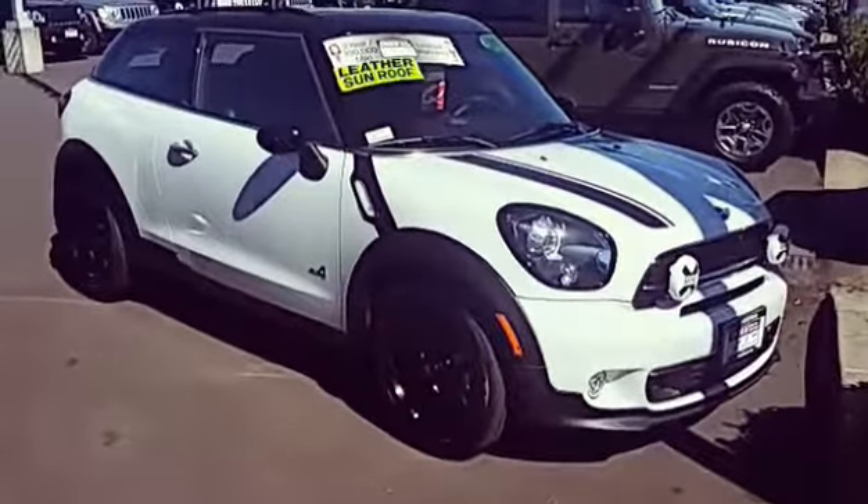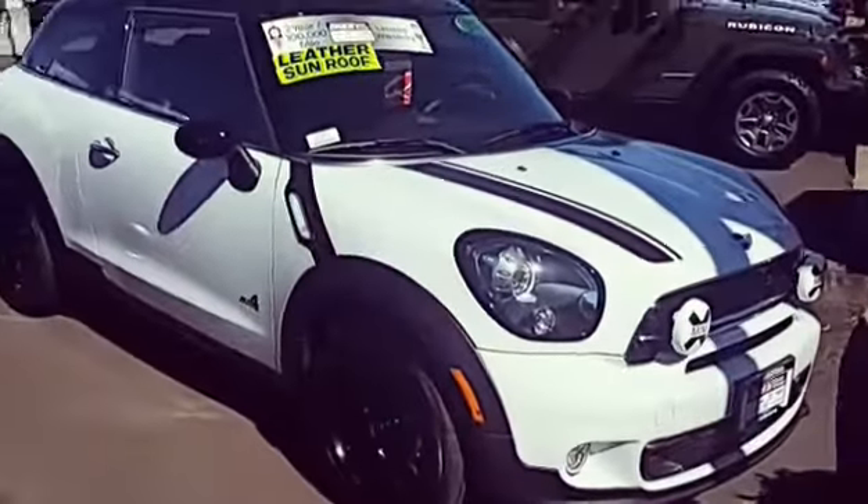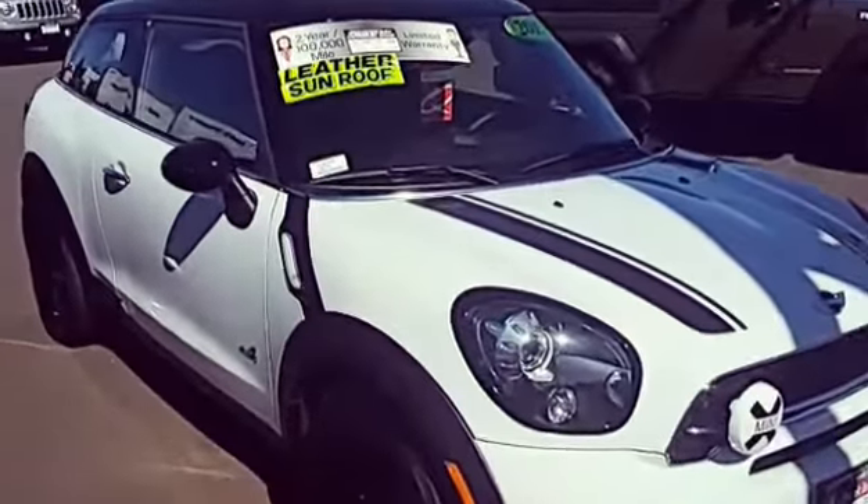It seems to be immaculate all the way around. There's not a flaw inside or out that I can actually put my finger on. Side impact airbags. Obviously the upgraded leather interior.